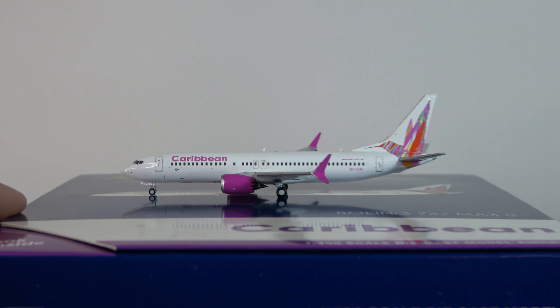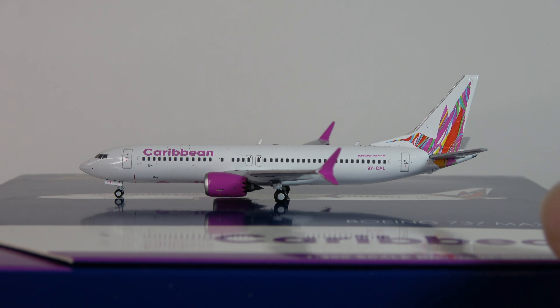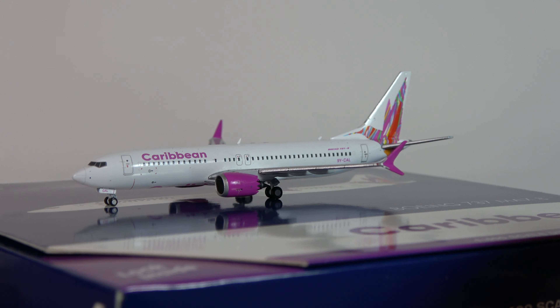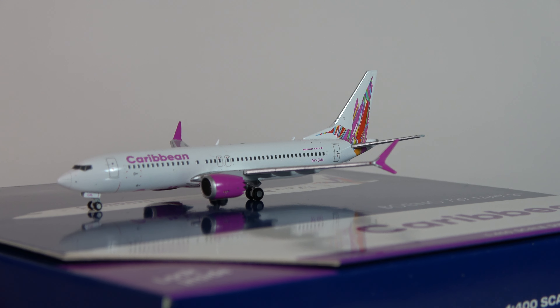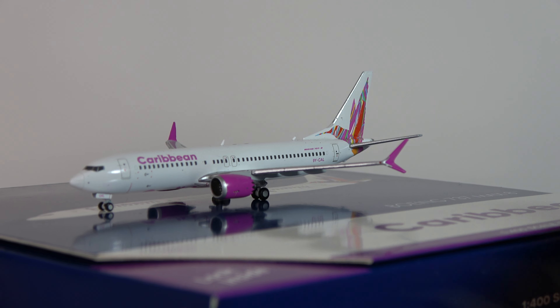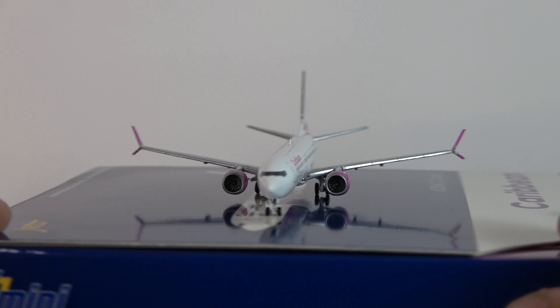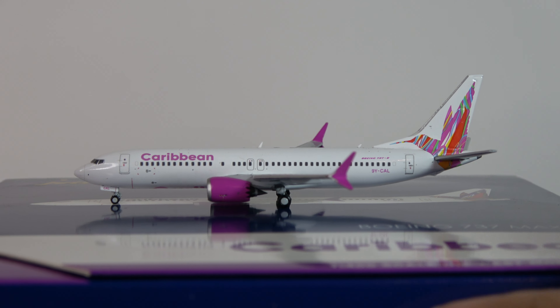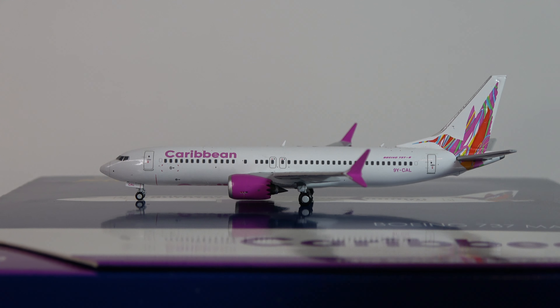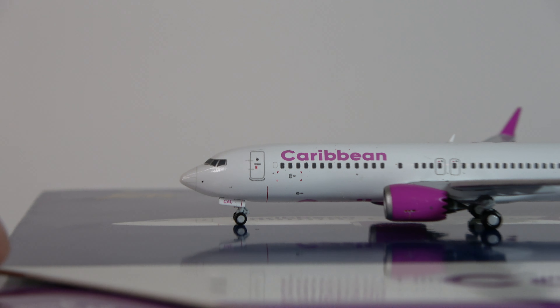Let's get into the detail. Taking a look at it overall — that pinkish/purple color is really unique. It definitely stands out, even though there's not a lot of it. There's just the titles, the engines, and the splits. But it stands out, and then the hummingbird on the tail looks really, really nice. So let's take a closer look.